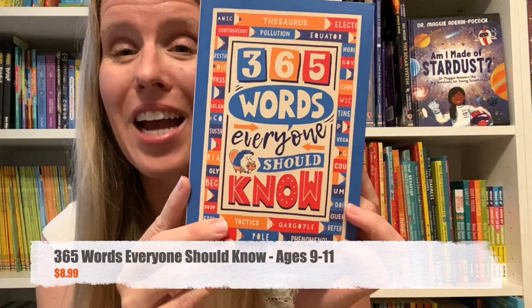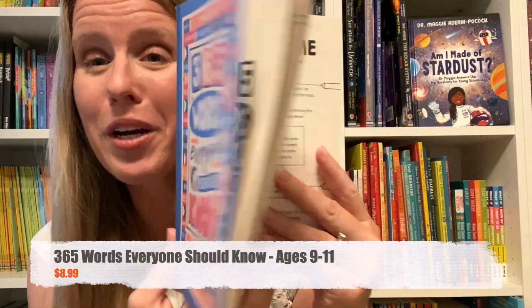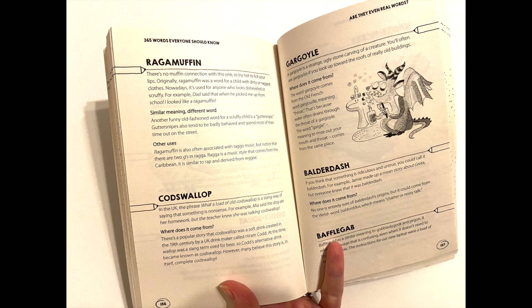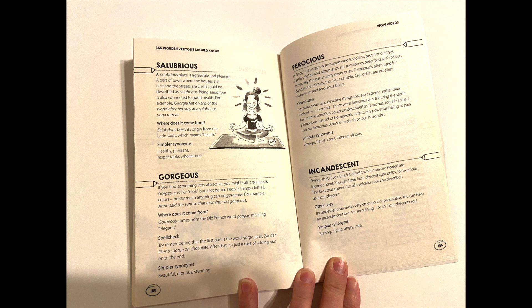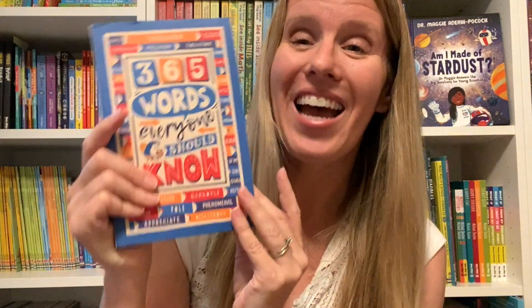365 Words Everyone Should Know has grammar information, words with double meanings, interesting words, silly words, old words, and words that are tough to pronounce that everyone should know about. This is a really nice way to add some fun into your grammar work.